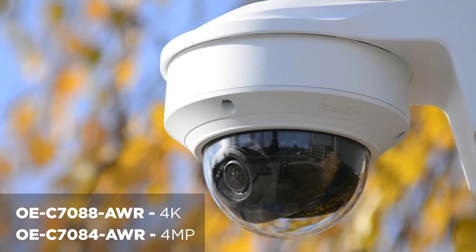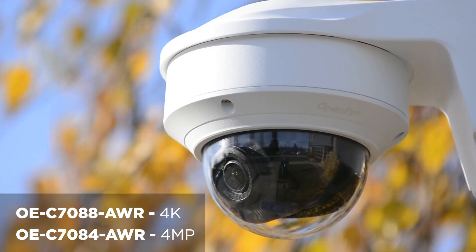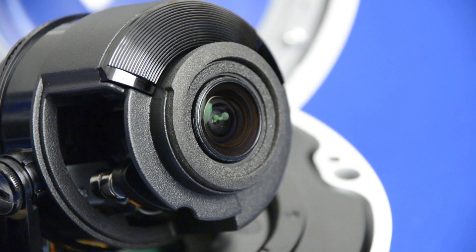Introducing OpenEye's latest generation of high-resolution autofocus dome cameras. With 4 megapixel or 4K Ultra HD resolution, the cameras are equipped with a motorized 4x zoom autofocus lens.